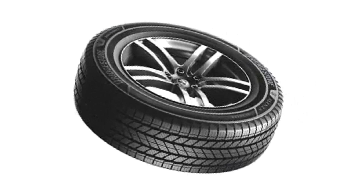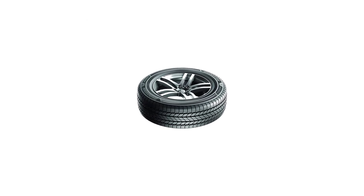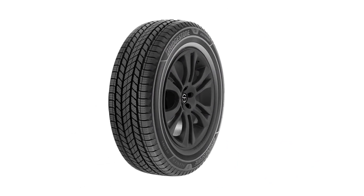On wet pavement, the Bridgestone Alenza AS Ultra exceeded my expectations. I have been through heavy rains with this tire on the highway, and to my surprise my Toyota Highlander is still very stable even at 70 miles per hour, with excellent hydroplaning resistance. For winter performance, you should probably only use them on light snowy surfaces, because from my experience this past winter, the Alenza AS Ultra easily handles 3 to 4 inches of snow with solid traction and is predictable and easy to control.